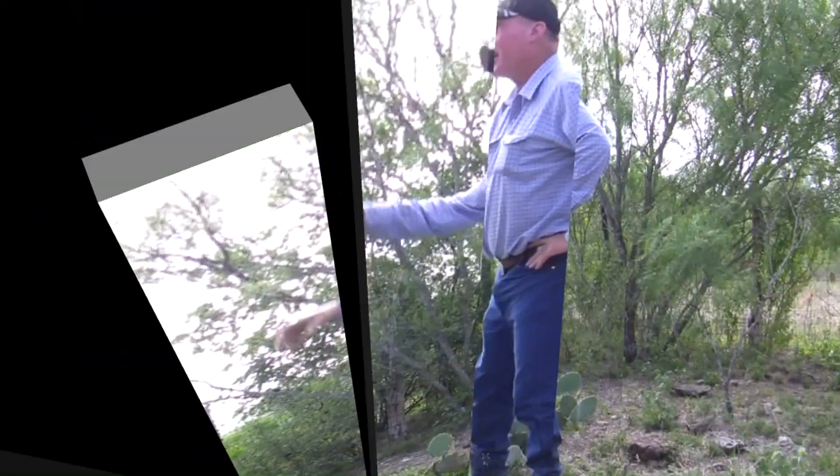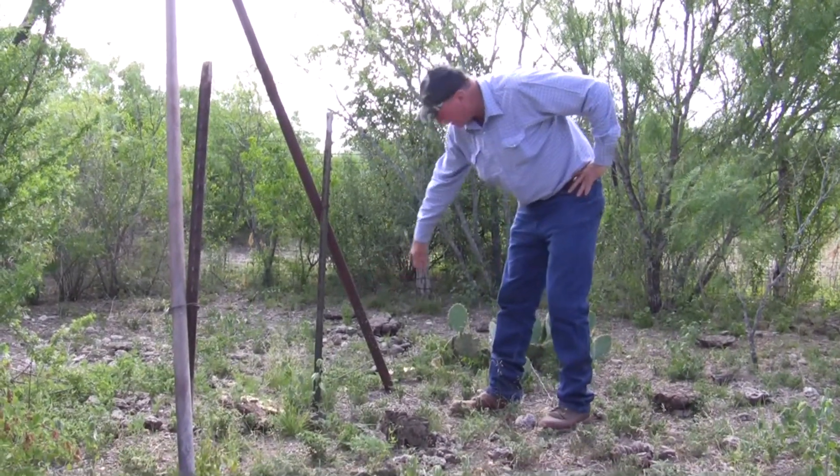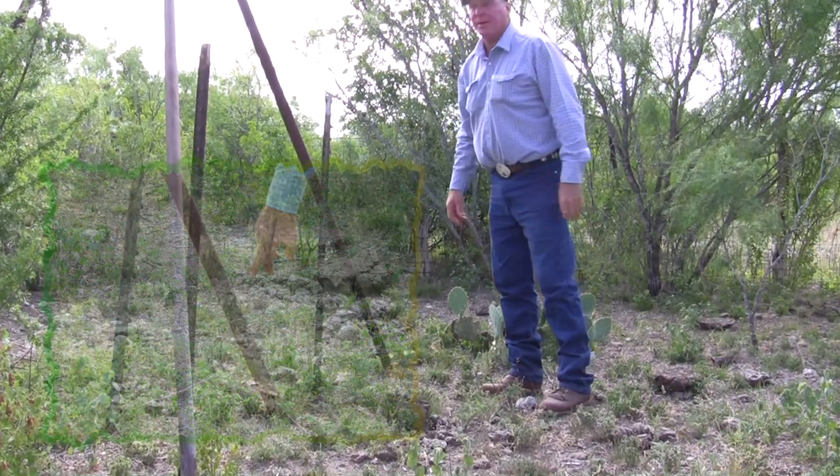You can see here on this leg of this deer feeder where the hogs have come along and shaken the mud off, leaving spots on the post and on the leg of the deer feeder.